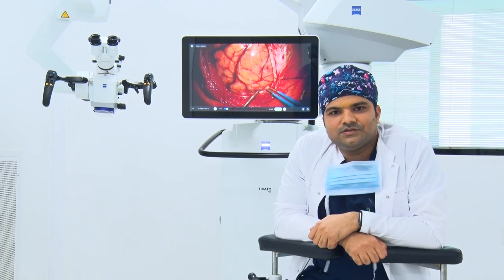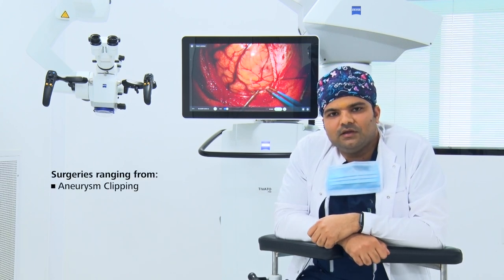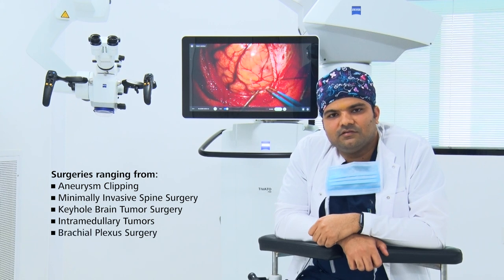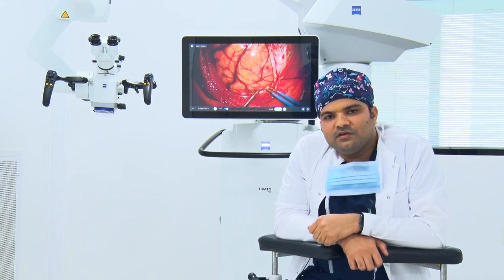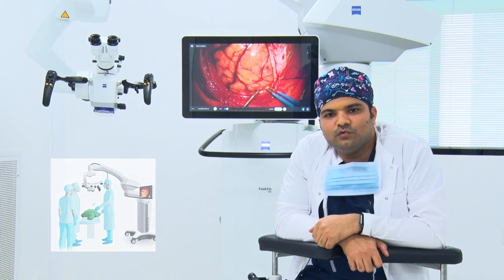I'm using the Carl Zeiss Stiveto for the last two years and I have performed surgeries ranging from aneurysm clipping, minimally invasive spine surgery, keyhole brain tumour surgery, intramedullary tumours, and brachial plexus surgery. My experience with this instrument is very excellent because it has good overhead clearance, which makes our workflow during the intraoperative period very smooth.